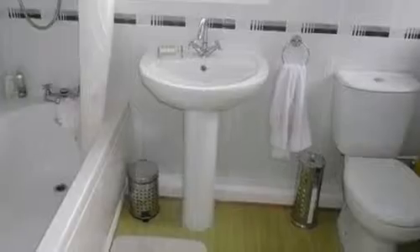Completing the property is the bathroom, which is equipped with a three-piece suite and attractive laminate wood flooring.